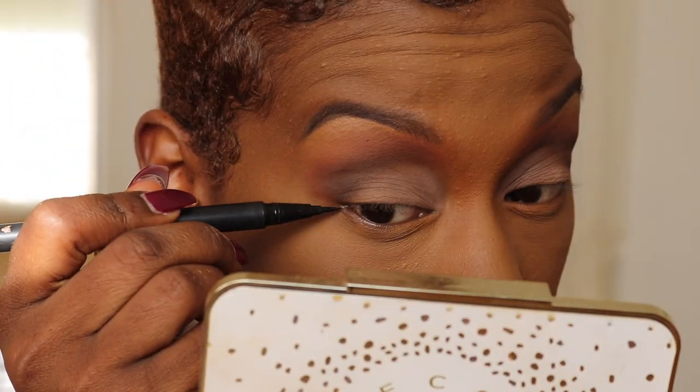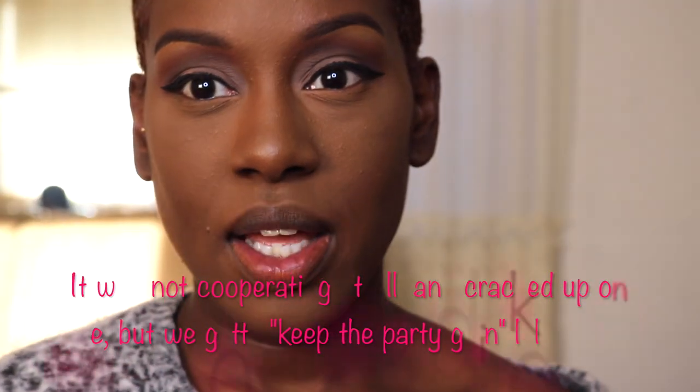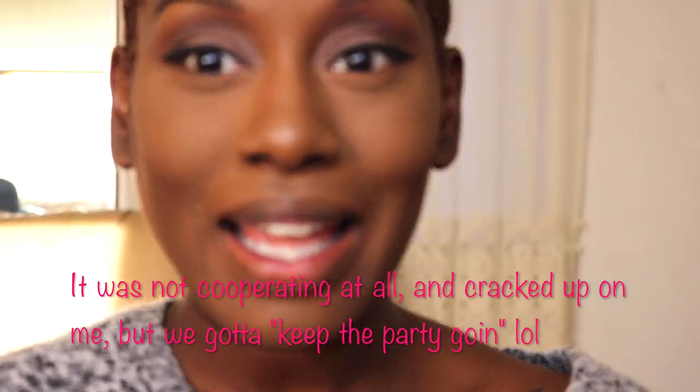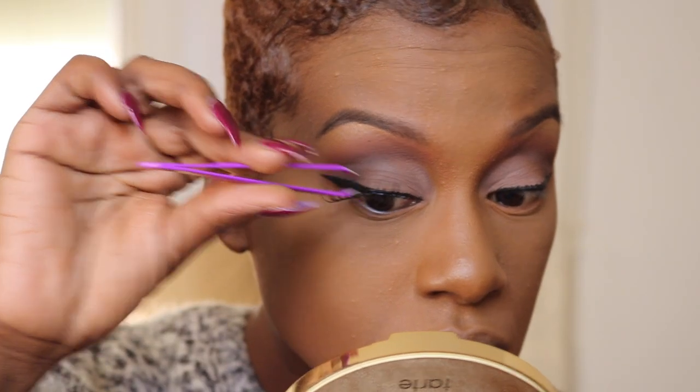I'm going to line my lid with the Kat Von D Tattoo Ink Liner — I'm just going to give myself a wing. I ended up doing my wing liner off-camera because I needed both hands for that; the one-hand thing was not working. I'm going to use my Coco Lashes 501 lashes — I did not cut these lashes.